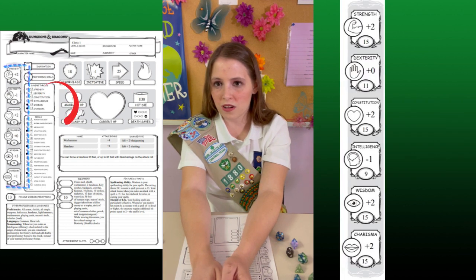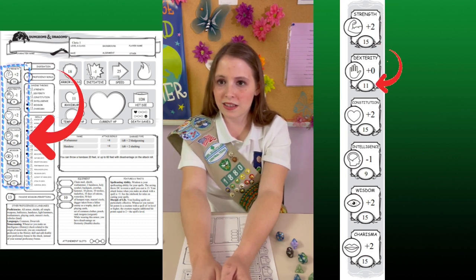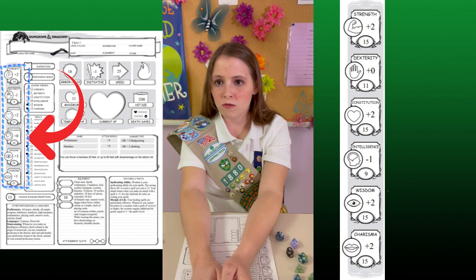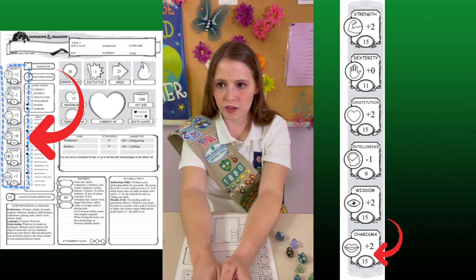This area here is the stat block. That covers your character's general abilities. Strength is how strong the character is — how much can they lift, how hard can they hit. Dexterity is how swiftly they can move and how graceful they are doing it. Constitution is how hardy they are — are they healthy and tough, or easily prone to sickness? Intelligence is how quickly they can learn things and solve puzzles. Wisdom is how much they know in general, ranging from knowledge about obscure cultures to understanding basic common sense. Charisma is how good they are at charming or talking to NPCs — that stands for non-player characters.